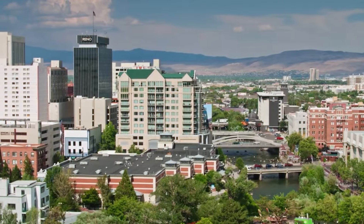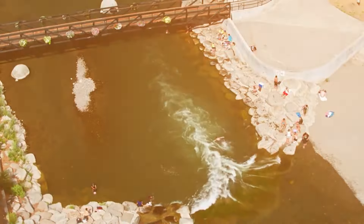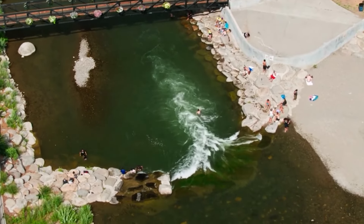With its stunning natural beauty, exciting entertainment options, and a variety of cultural experiences, Reno promises an unforgettable adventure.